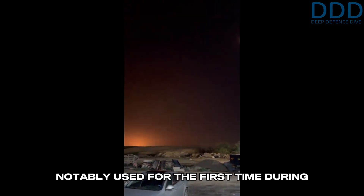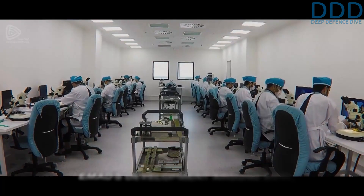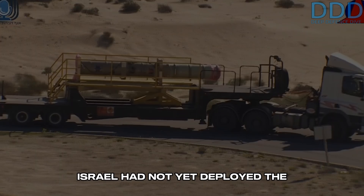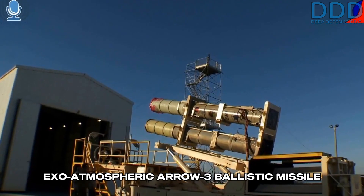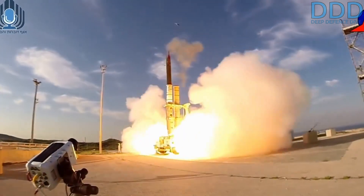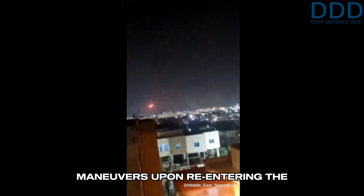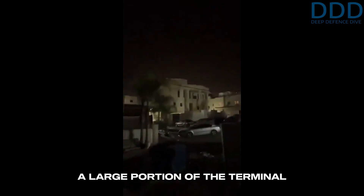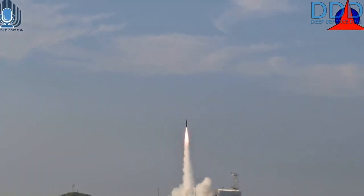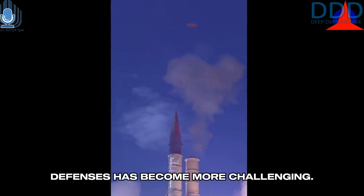The EMAD was notably used for the first time during Operation True Promise in April 2024 to strike Israel. At the time of EMAD's development around 2010, Israel had not yet deployed the exo-atmospheric Arrow-3 ballistic missile defense system. To overcome Israeli missile defense systems like Arrow-2 and Patriot, the EMAD may well have incorporated simple periodic evasive maneuvers upon re-entering the atmosphere. With the Arrow-3 system now operational, EMAD's task of penetrating Israeli defenses has become more challenging.